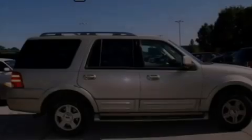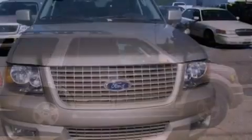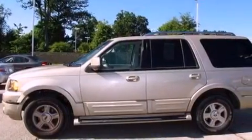Running boards; an illuminated driver's side vanity mirror; an anti-lock braking system; an auto-dimming rearview mirror; and the leather seats provide great support and create an overall luxurious feel.